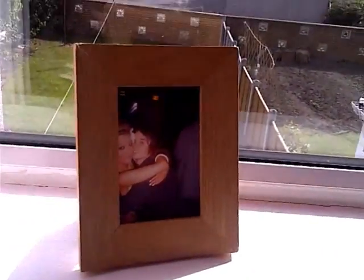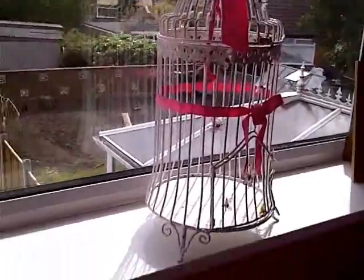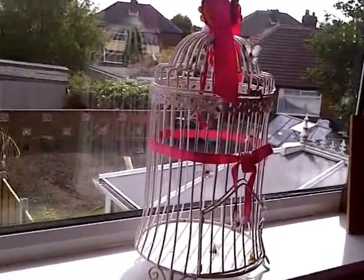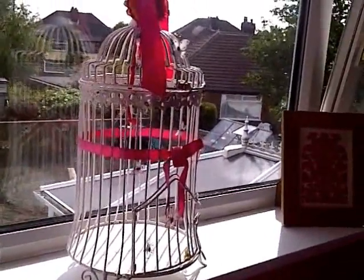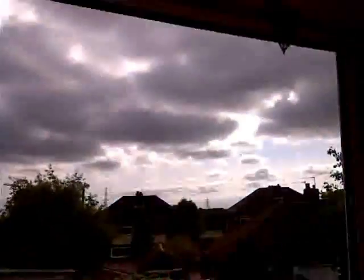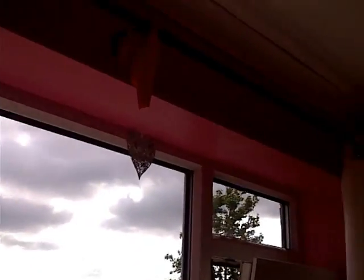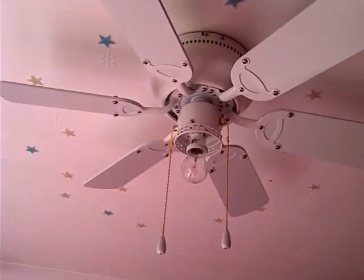On my windowsill, it's a photo frame for me and my boyfriend. Then this, I got off eBay for like £6.15 — it's just really big for an occasion. It's absolutely beautiful. That's another photo frame and a teddy. Then up there I've got like a little heart dangling.